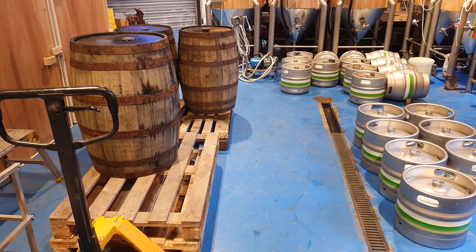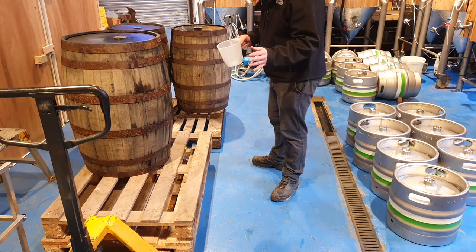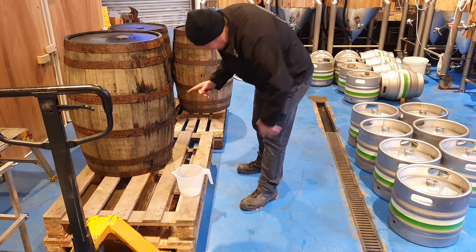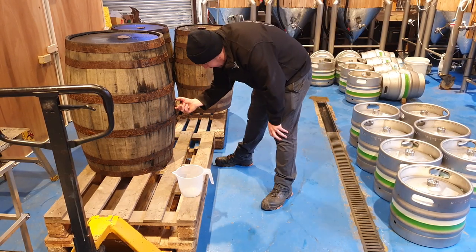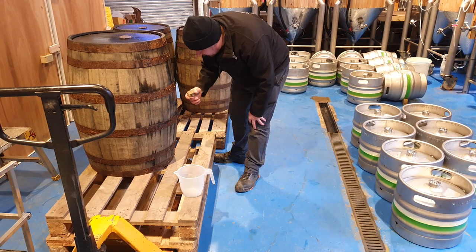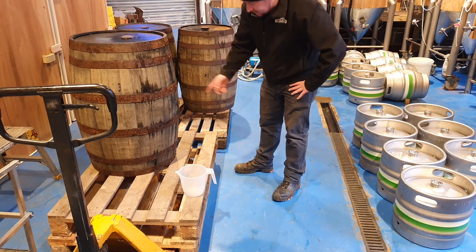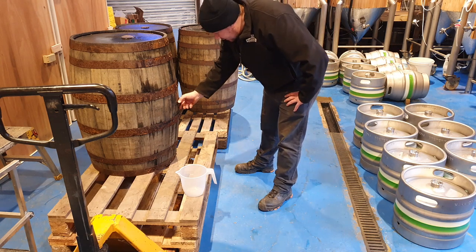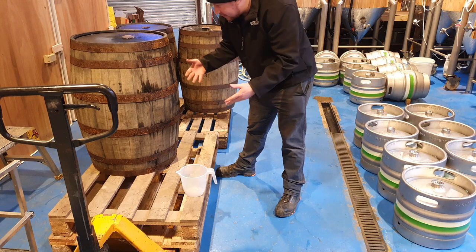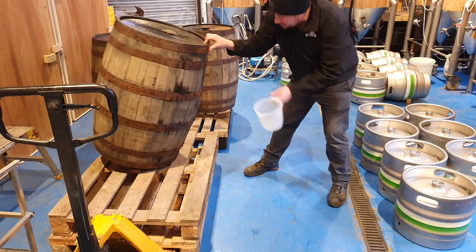So here we are. These are the bourbon barrels and, me being me, I couldn't wait to get inside and see what's in there now. I've given all of them a slosh around and there's definitely some liquid in there. I managed to prise this bung out carefully without splitting it, and that definitely smells of whiskey. There also seems to be a little bit of — I don't know if that's mould or charring — but something's going on in there. I'm going to try and get some of the liquid out so we can have a look. It might just be water that's seeped in through the top, or it might be whiskey — who knows? There's only one way to find out, and it'll give us an inkling into the condition of these barrels.